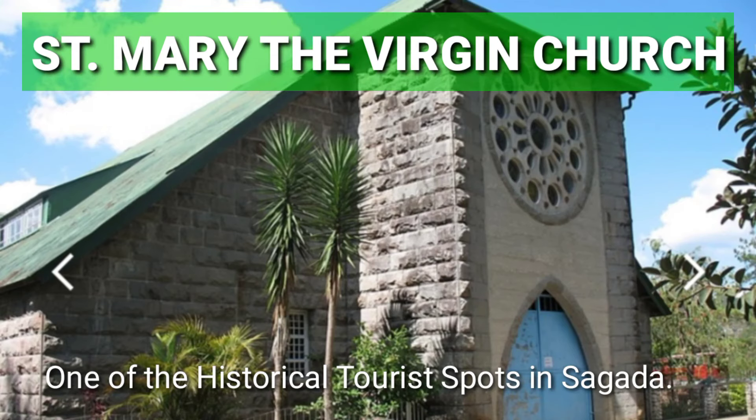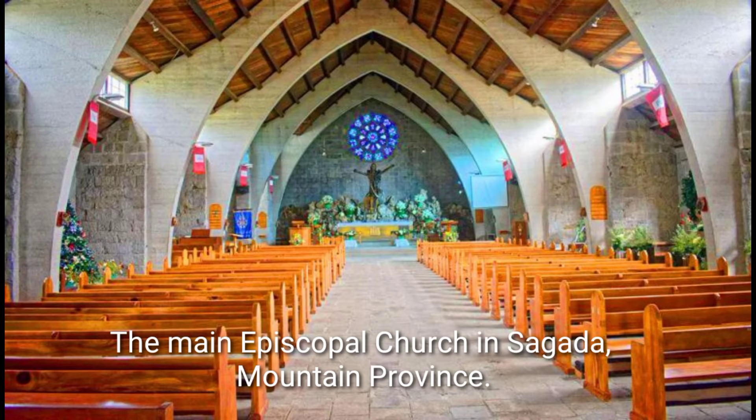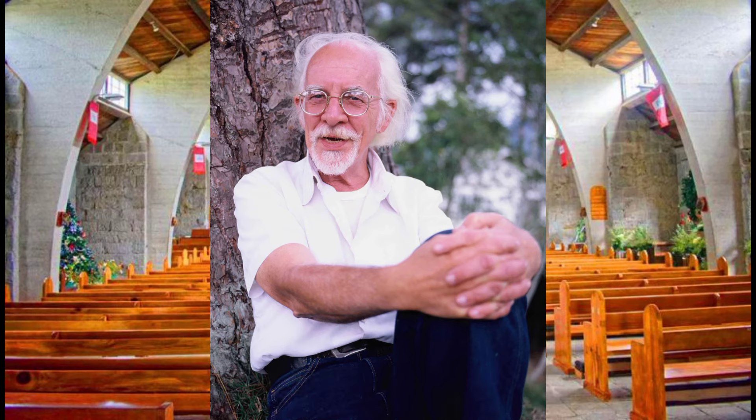St. Mary's Church is one of the religious places to visit in Sagada. It is a stone-walled structure catering to the spiritual needs of the locals, who are mostly Anglicans. It is the main Episcopal Church in Sagada, Mountain Province. It was built in 1901 by American missionaries under the Episcopal Church in the United States, led by Rev. John Stanton, when the Philippines was ceded to the United States from Spain in 1898. American historian William Henry Scott was buried in its grounds on October 10, 1993.